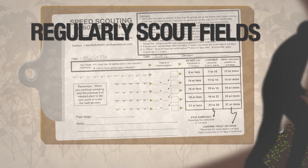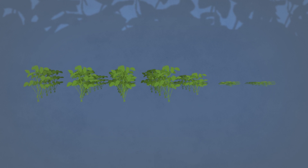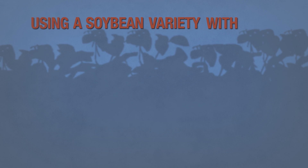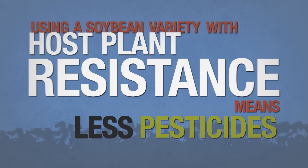Farmers should regularly scout fields planted with soybean aphid-resistant varieties. But simply put, using a soybean variety with host-plant resistance means fewer aphids on your plants, less need for pesticides, and ultimately, yield protection.